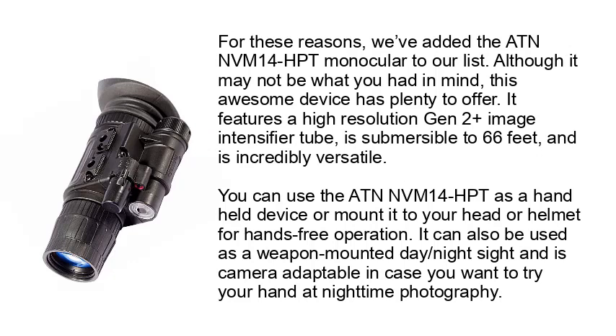For these reasons, we've added the AT&N NVM 14 HPT monocular to our list. This awesome device features a high-resolution Gen 2 Plus image intensifier tube, is submersible to 66 feet, and is incredibly versatile. You can use it as a handheld device or mount it to your head or helmet for hands-free operation. It can also be used as a weapon-mounted day-night sight and is camera-adaptable for nighttime photography.